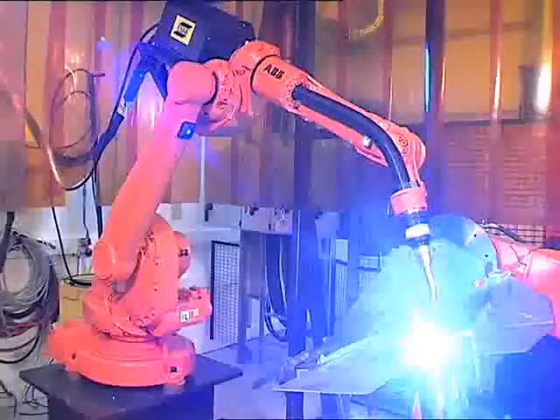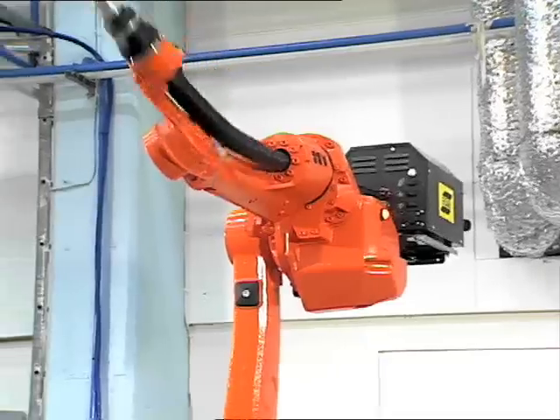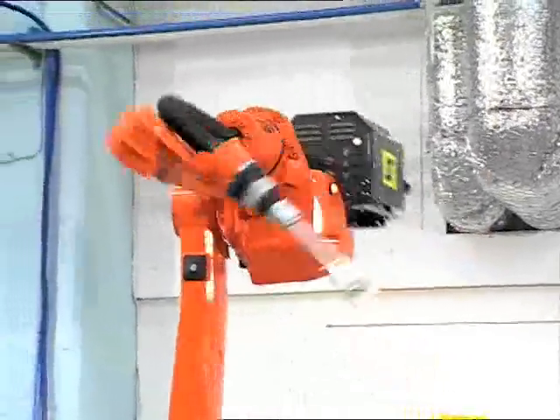I've shown you the top six sales arguments for the IRB1600ID, which are the long-life expectancy of the hose package and that it's easy to replace.